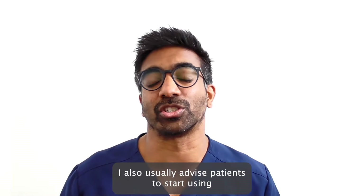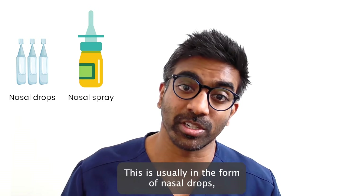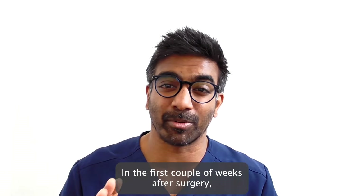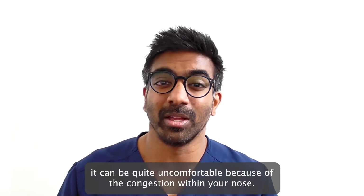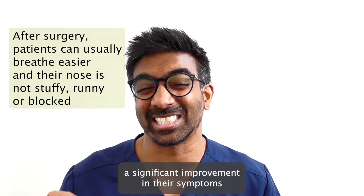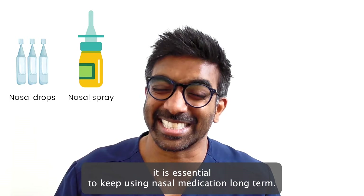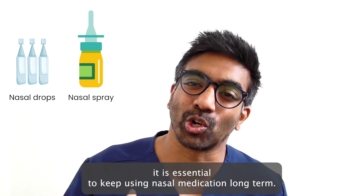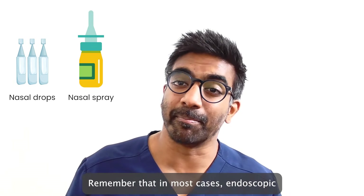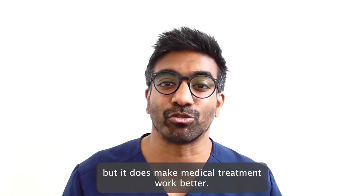I also usually advise patients to start using topical nasal steroid medication soon after surgery. This is usually in the form of nasal drops but can also be nasal sprays as well. In the first couple of weeks after surgery it can be quite uncomfortable because of the congestion within your nose, but following this patients usually notice a significant improvement in their symptoms. In order to maintain this improvement however, it is essential to keep using nasal medication long term, otherwise symptoms can recur and even worsen. Remember that in most cases endoscopic sinus surgery does not replace medical treatment but it does make medical treatment work better.